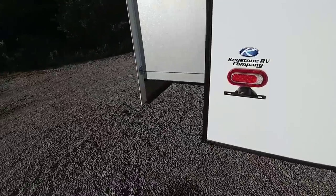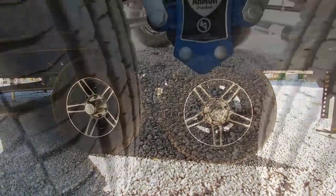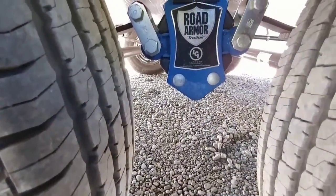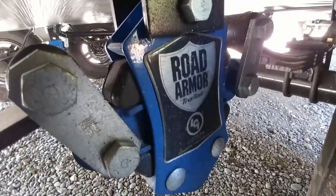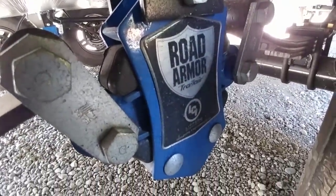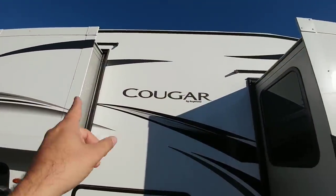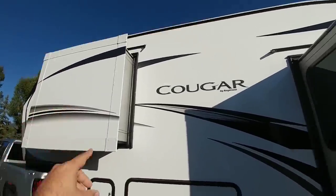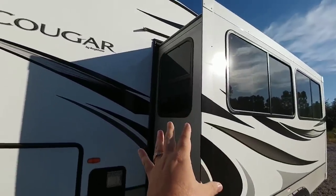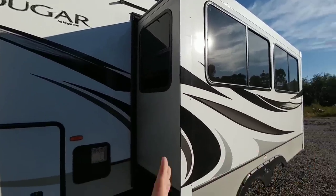It has a nice rear exterior shower. It also utilizes the new Road Armor suspension from LCI — an upgraded system with no failure points, nothing to shear off or potentially fail on you. Both slides are cable-driven. The rear slide is less of a concern, but the front slide being cable-driven is a slight worry since it's a relatively long slide — a rack and pinion or Schwintech slide would be preferable.